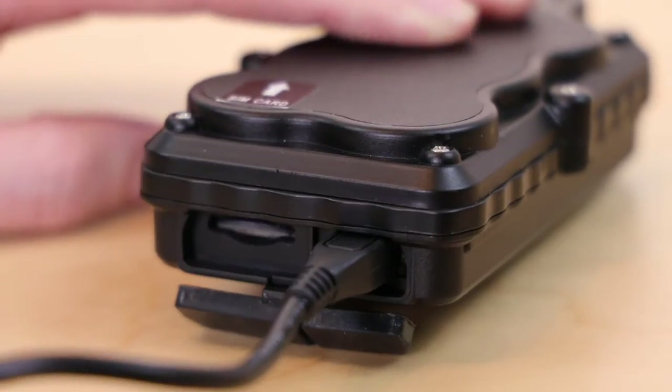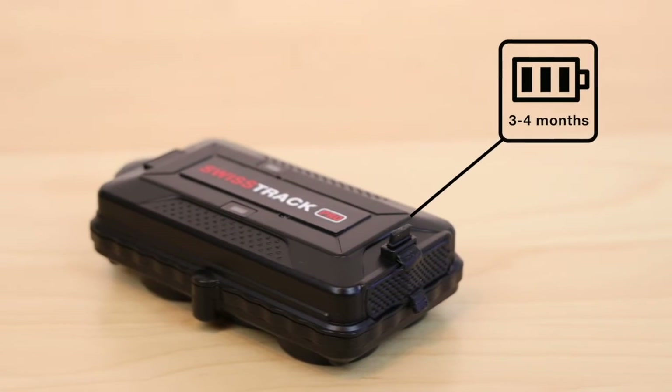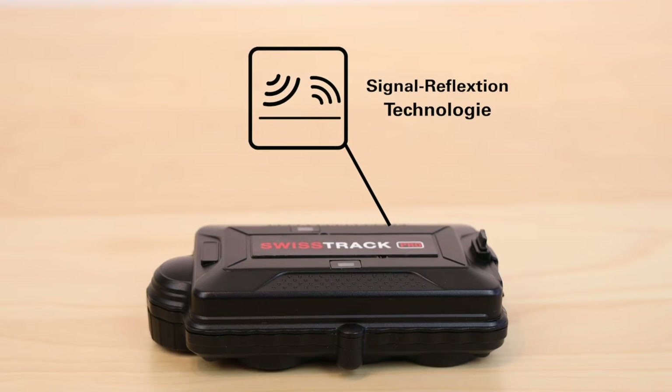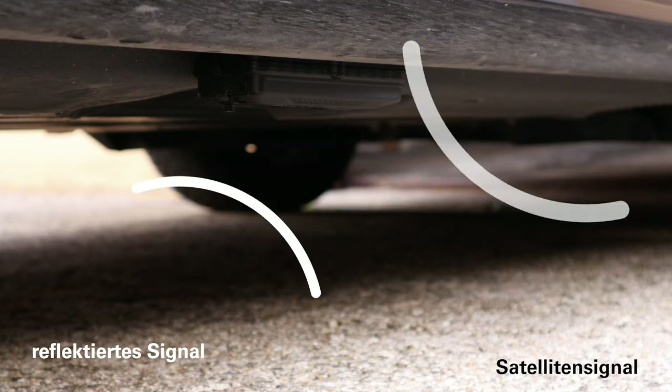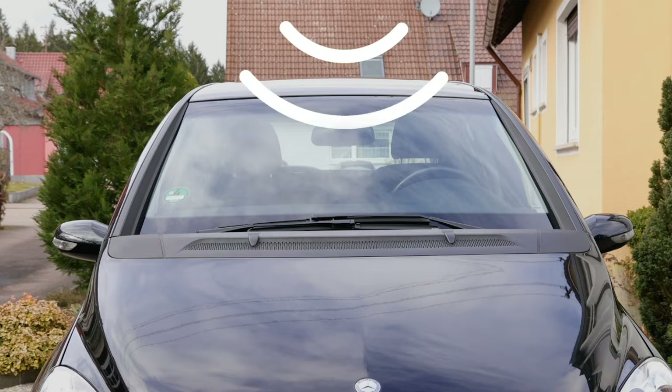With one battery charge, the SwissTrack Pro can transmit the current position of the vehicle for three to four months. The SwissTrack Pro is one of the world's first 4G GPS trackers to use signal reflection technology. The GPS and 4G signals reflected from the ground are received directly by the SwissTrack, which is located on the underbody of the vehicle. As a result, the SwissTrack Pro achieves a significantly stronger signal compared to many other GPS trackers located inside a vehicle.